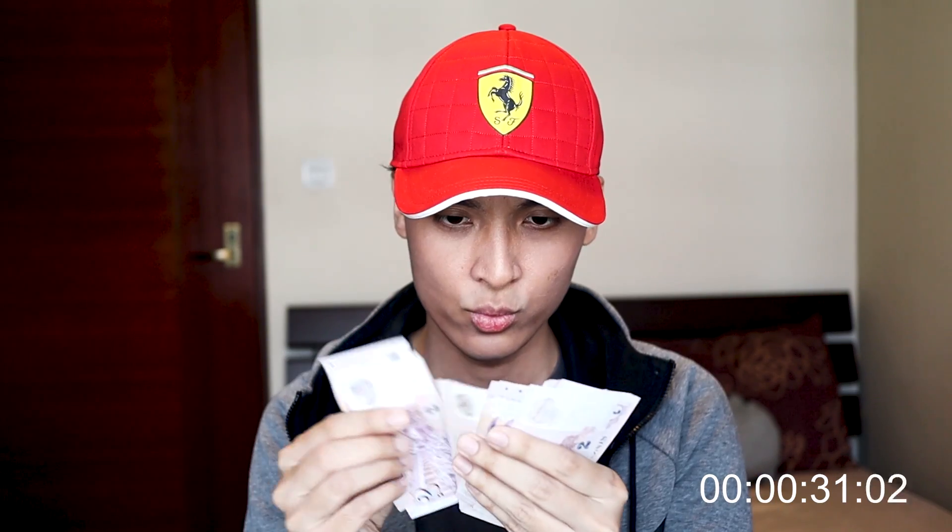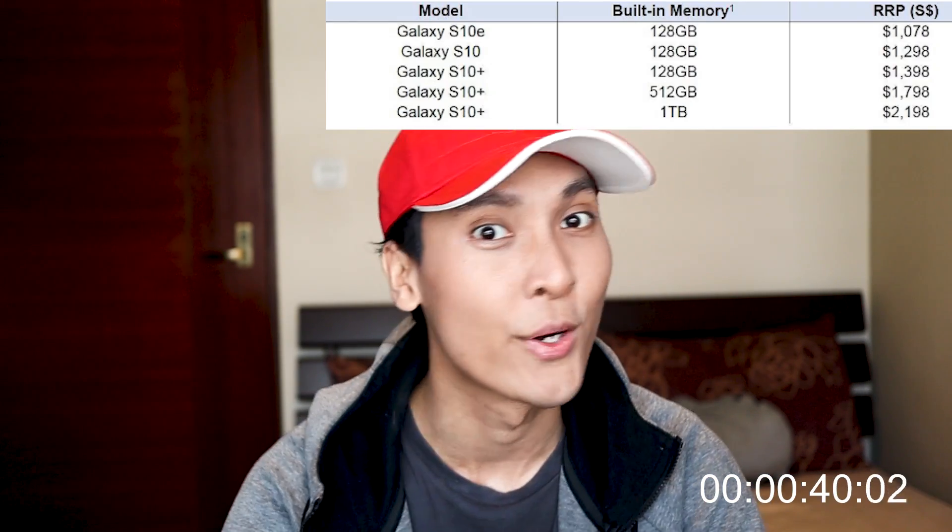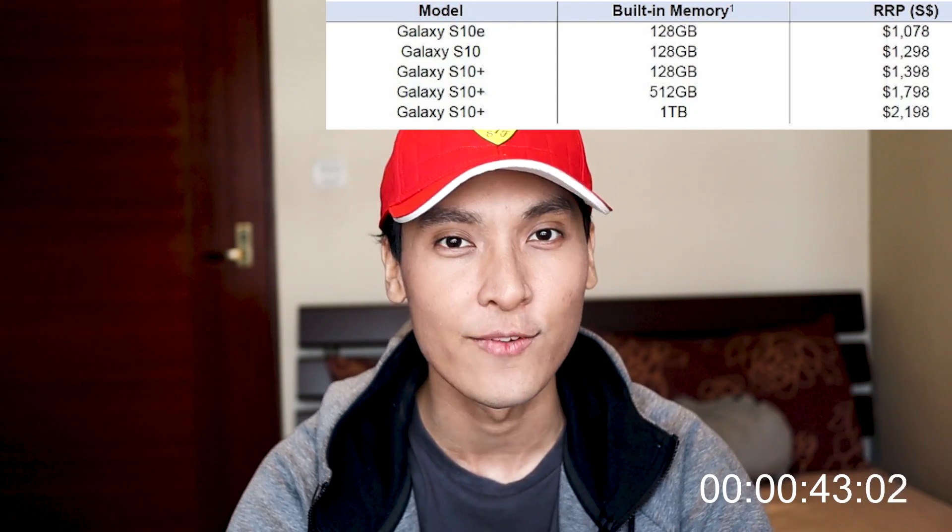That is so expensive — I wonder who can actually afford it. There's a full pricing table on the top right of your screen if you're keen about the price for each individual model. Now, you're probably wondering about the size. The S10e is the smallest and lightest among all three, but it has the lowest PPI. PPI stands for pixels per inch — basically, the higher the number, the better your phone screen will look.